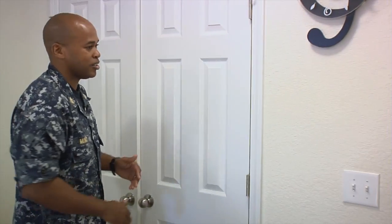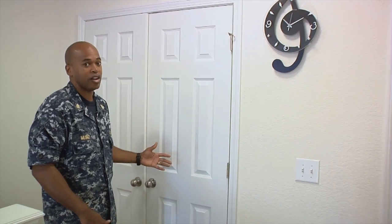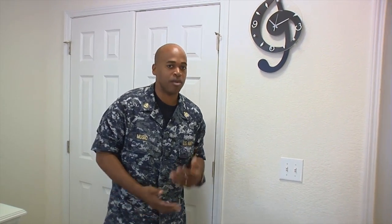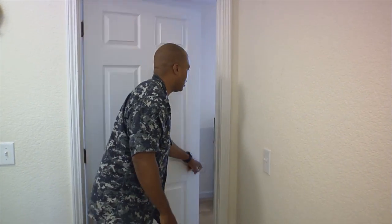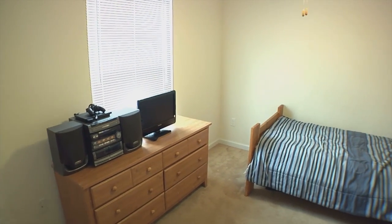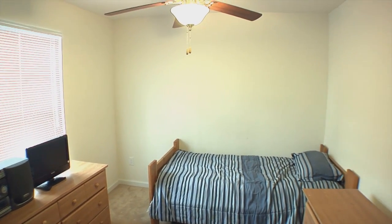Before I get to my other son's room, this is the linen closet I was telling you about — we keep all our towels, paper towels, and other items in there. And as we go over here, this is my son's room. It's a basic room with a window that's very good for light, and it has a ceiling fan.